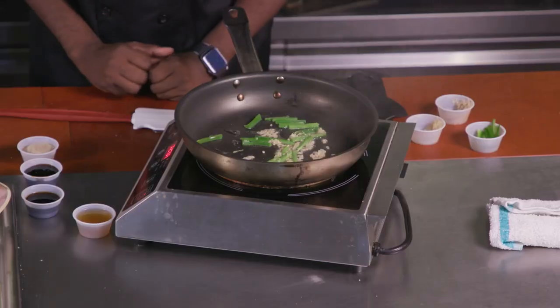Did you mince that yourself or did you get it minced at the store? The best garlic is to mince it yourself using fresh garlic. And I can't tell you what a beautiful job you did with this garlic.